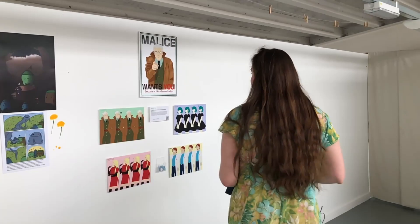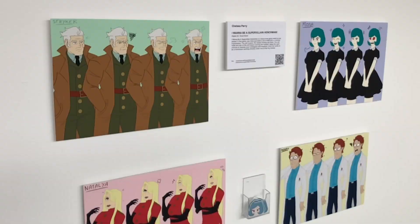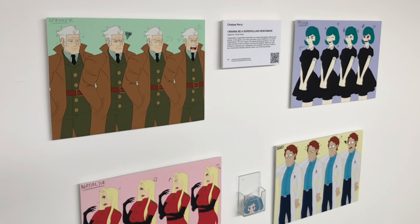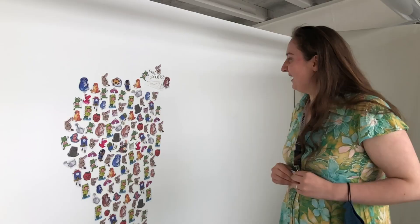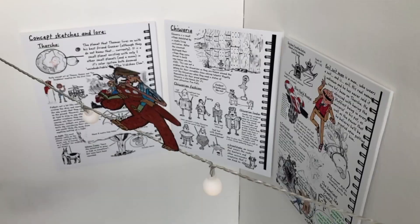This one made by Chelsea Perry is a visual novel based around her characters called I Want to Be a Supervillain Henchman, and she's worked really hard on it so it looks really good. These are some free stickers made by Charmaine — they're all very funny and very cute. She's done an animatic for her project.